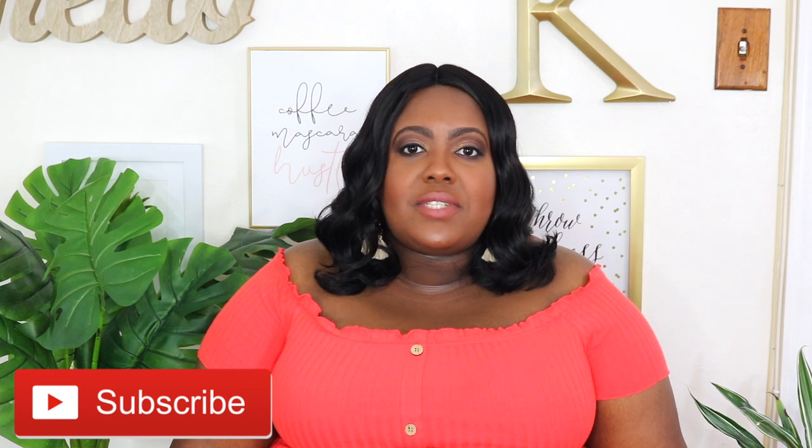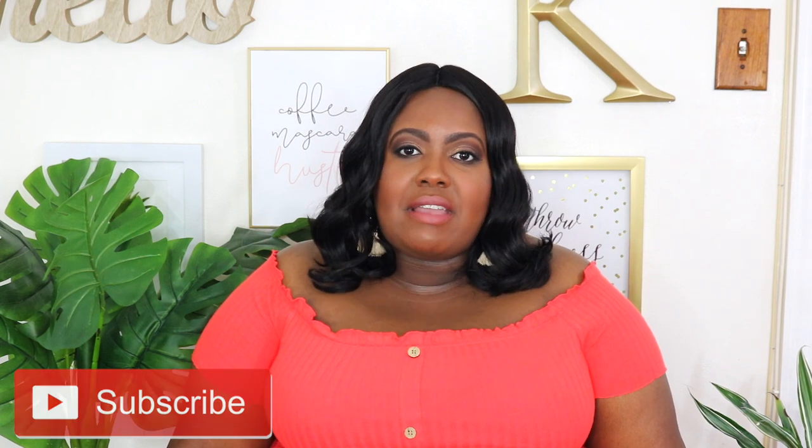Thanks for watching! Here are the rules for my giveaway: like this video, comment down below which pieces were your favorite, subscribe to my YouTube channel, and follow me on Instagram at carolbeauty. A lucky winner will win a $50 Visa gift card and that green swimsuit from my Shein haul. I'll pick a winner in two weeks and announce it in my next YouTube video. Bye!